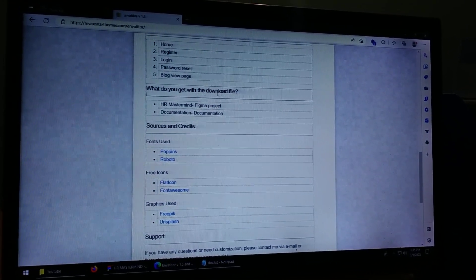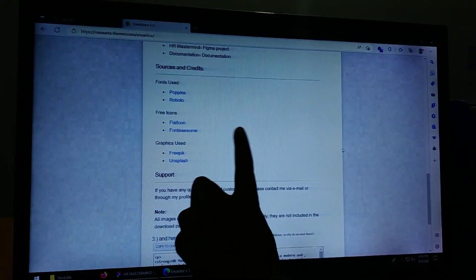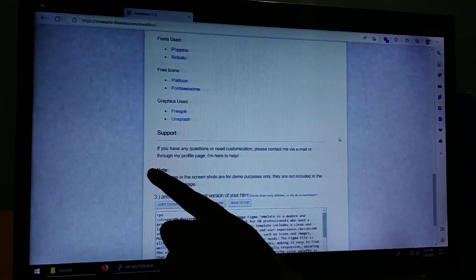We can use fonts: Poppins, Roboto, Flat Icon, Fontawesome, Freepik, and Unsplash. We can use the support.